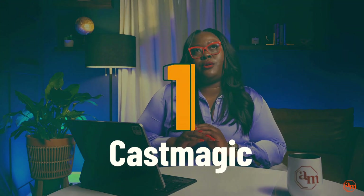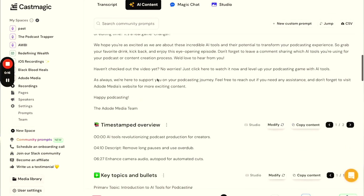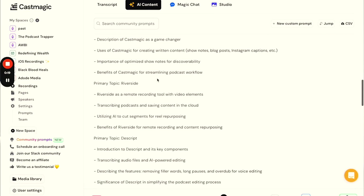First and foremost is CastMagic, and CastMagic is a game changer. The whole premise of it is that you're able to upload your audio or video file and it will basically create various written content for you. This looks like your podcast show notes, repurposing your podcast into a blog post, putting content into a carousel post on Threads, Instagram captions for your reel, YouTube captions, and so much more. CastMagic pretty much creates all your written content for your podcast — all it needs is the content and it can summarize it for you.